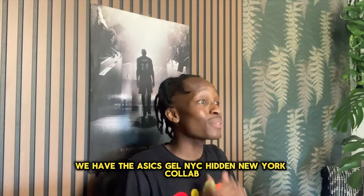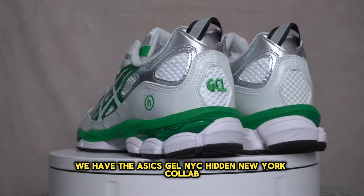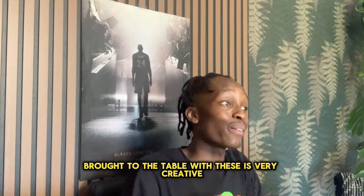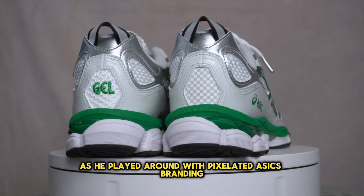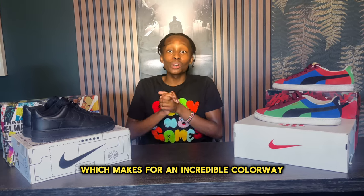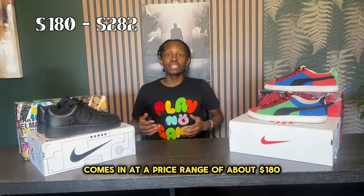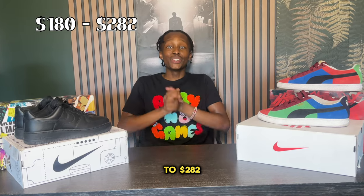Coming in at number 8 we have the ASICS Gel NYC Hidden NY Collab. What Hidden NY brought to the table with these is very creative — he played around with pixelated ASICS branding and little selection boxes around the hidden logos, which makes for an incredible colorway that is definitely summer ready. This pair comes in at a price range of about $180 to $282.